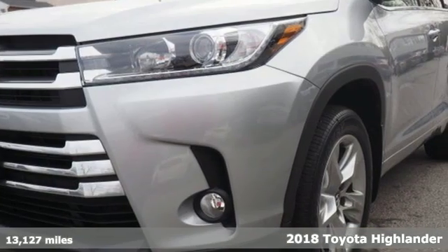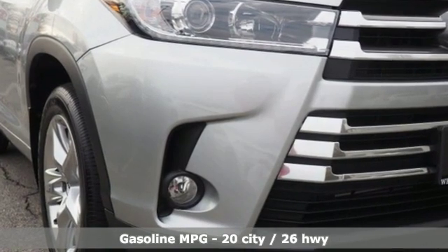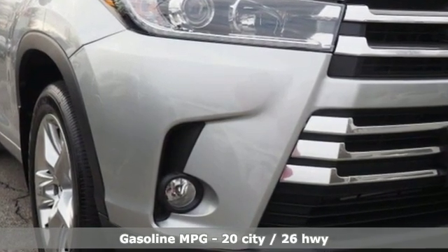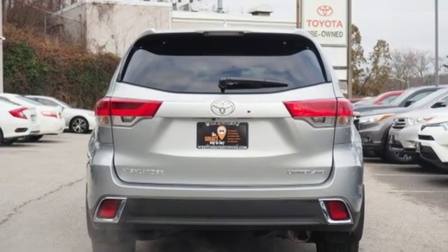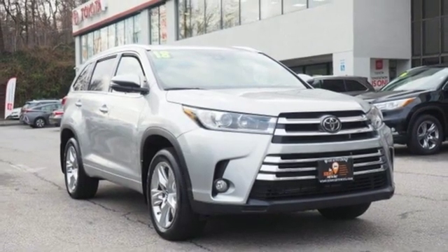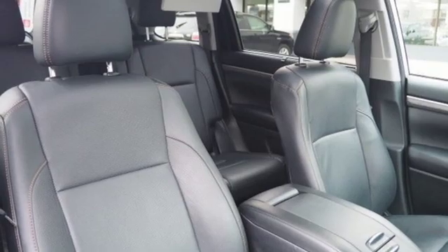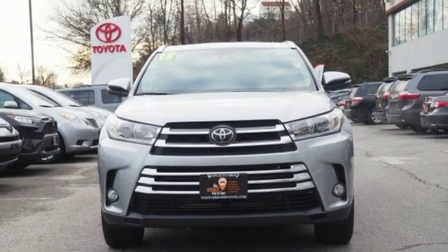Features include streaming audio, power heated mirrors, front heated and ventilated leather bucket seats, rear parking sensors, doors and push button start proximity key, dual zone climate control, automatic transmission, express open and close sliding and tilting sunroof, gas pressurized shocks and V6 engine.